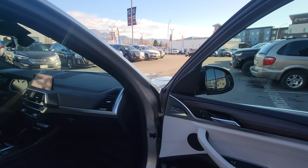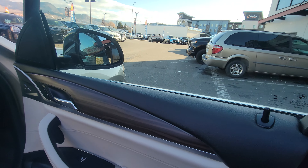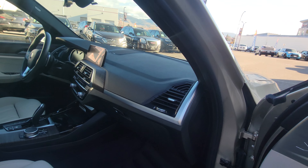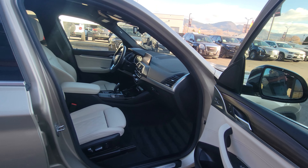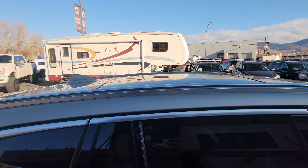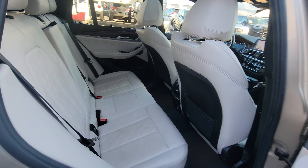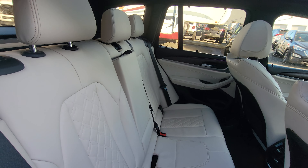It does have ambient interior lighting all along here and the dash, which is totally customizable to your color of choice. Roof rack ready with a shark fin antenna — throw those paddle boards or skis up on top.